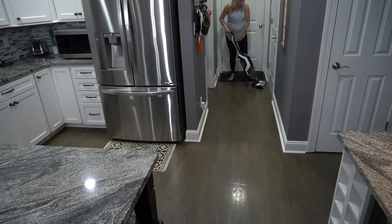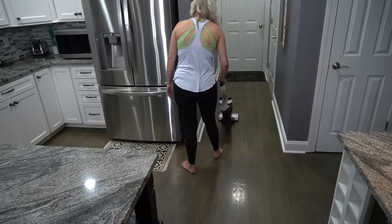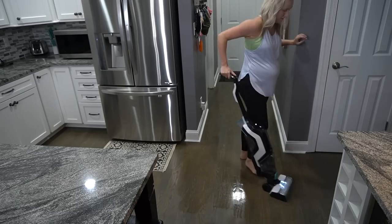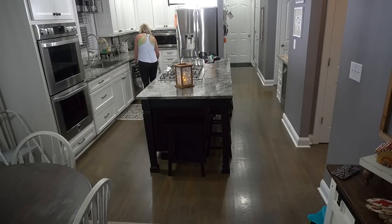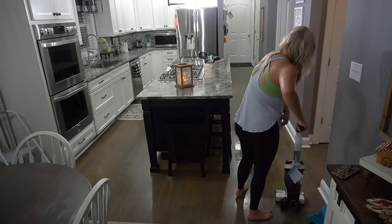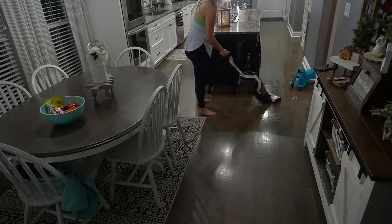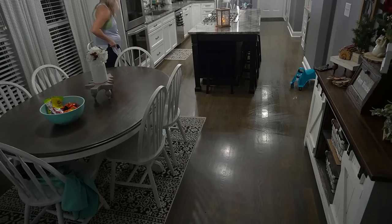Now I'm using my Bissell Crosswave Cordless Max to do the floors. I just have their Bissell solution in there with some hot water, and this vacuums and mops at the same time, so it saves me so much time. It does really clean the floors really well, especially when you have pets. Bailey, my dog, sheds really bad and it does great with her hair. It is cordless and the charge has lasted me 30 minutes or more — I've never had it die on me, though the battery indicator is letting me know it's low, so I'd say 30 minutes for sure.